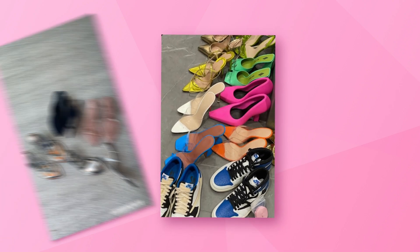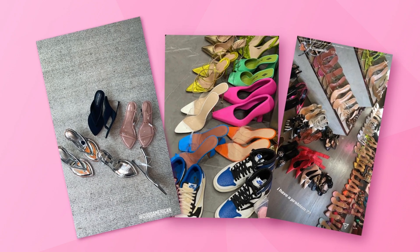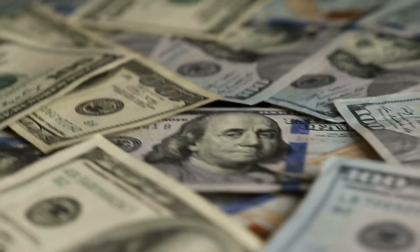From heels in all colors to more neutral tones, Kylie herself admitted she has a problem — more precisely, a shoe problem. We all wish we had her problems; then we'd have thousands worth of shoes. Maybe millions.